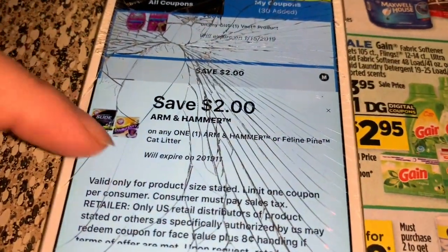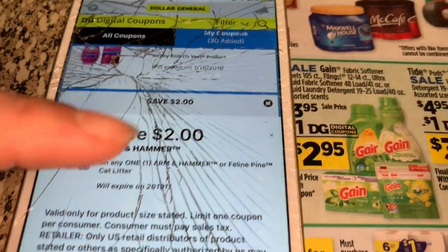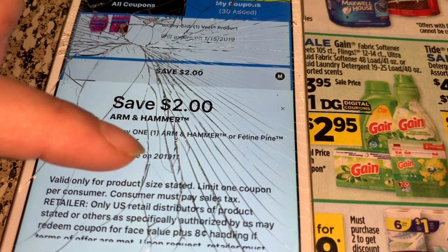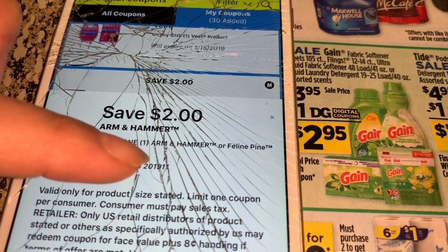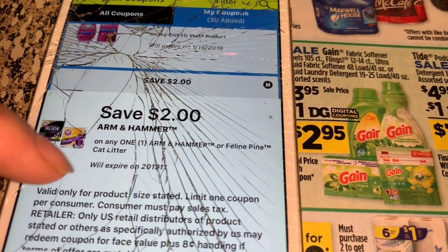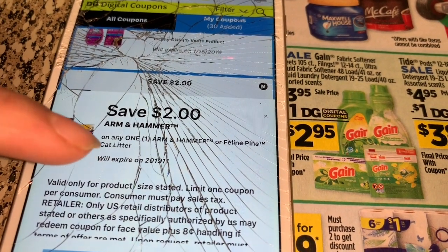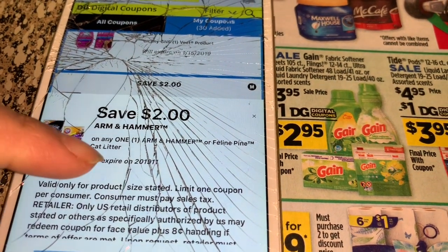You're also going to get one Arm & Hammer cat litter. Let me show you what the coupon looks like — this is the two-dollar-off Arm & Hammer cat litter coupon.